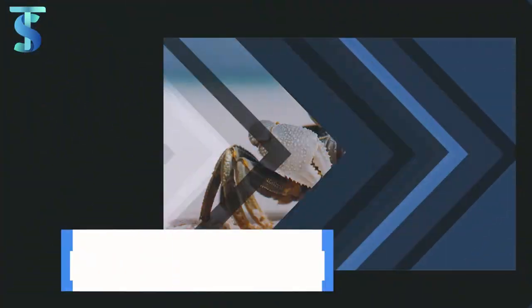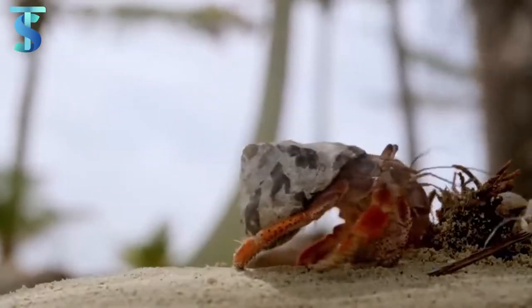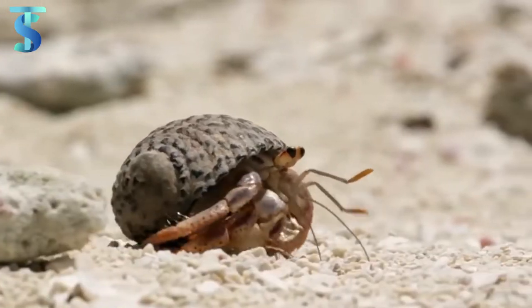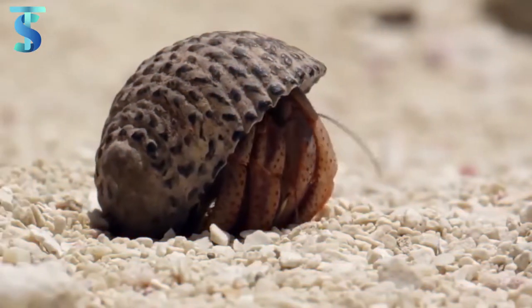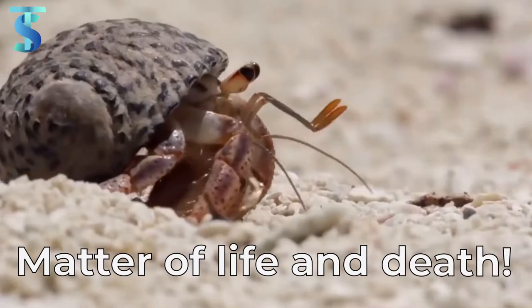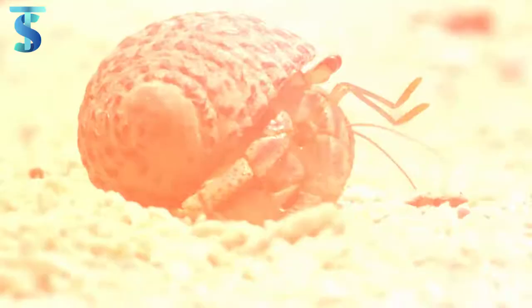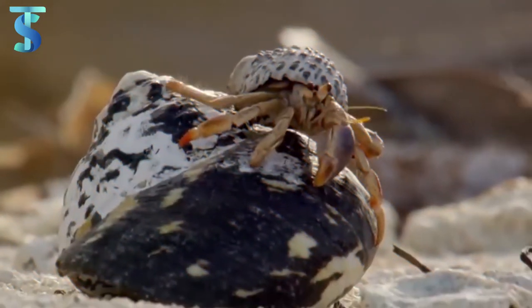Number 7: Hermit crabs. This feature that exists in hermit crabs will shock you. We've all been in the situation where our parents pressure us into wearing clothes from our elder siblings, and we probably hate it. But in the case of hermit crabs, such a second-hand system is a matter of life and death. Hermit crabs are known to grow throughout their life, but their shell size remains the same — and here comes the problem.